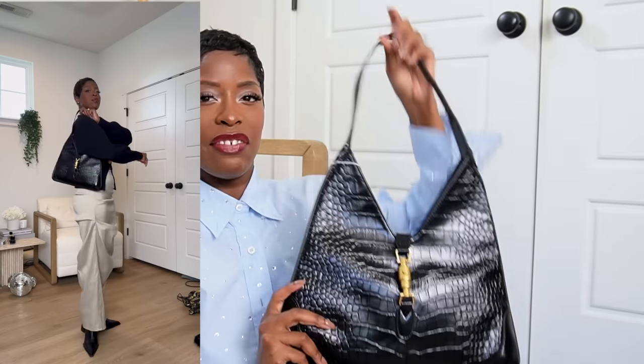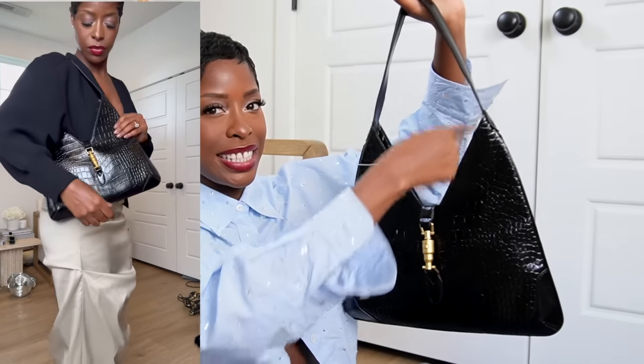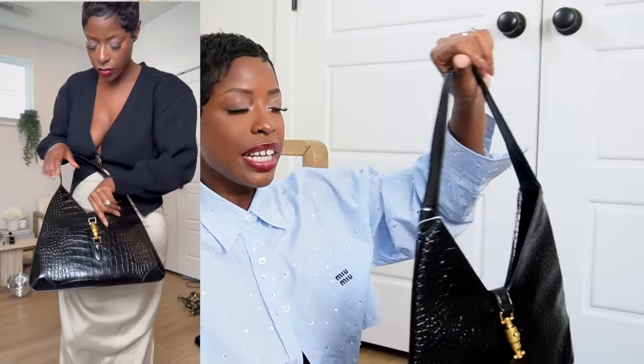Another bag I've been looking at is a Givenchy bag — that's an even closer shape — and it has this little V detail. I looked at it at Saks the last time I was in New York. I love it; it comes with a chain. But I've never had any Givenchy bags, so we're gonna test it out and see. Both bags are from Urban Revival and will be linked below.